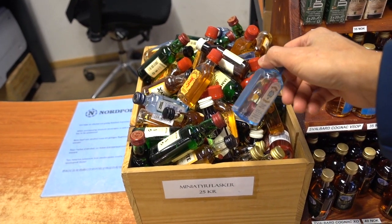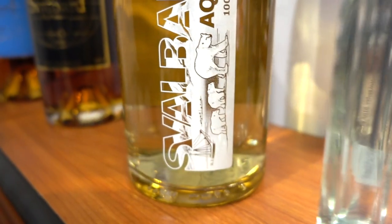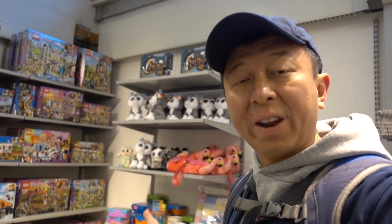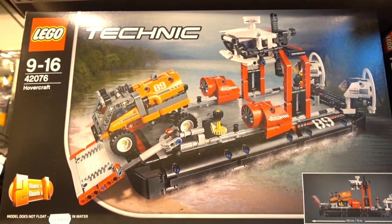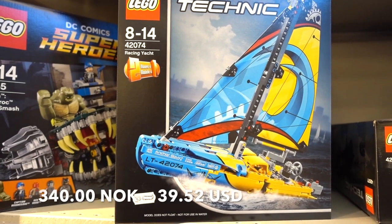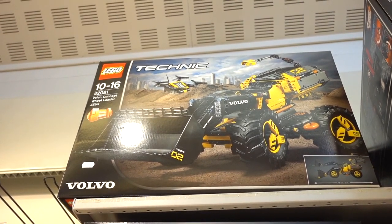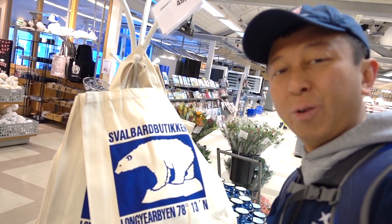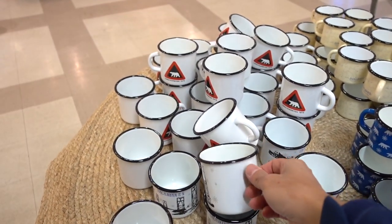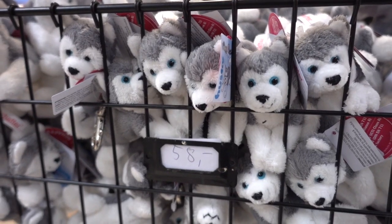Mini drinks including Bailey's are 25 kroner. They have a toy section with a big Lego display — prices vary quite a bit; one set is 800 kroner, another is 340 kroner, ranging from 300 all the way to 1,500 kroner. There are also some souvenirs — a Svalbard shopping bag for 48 kroner, a metal cup with Longyearbyen and Svalbard branding for 120 kroner, and another item for 58 kroner.